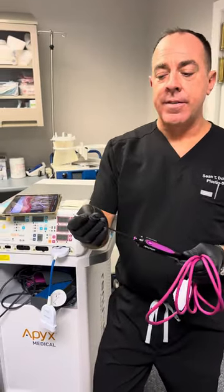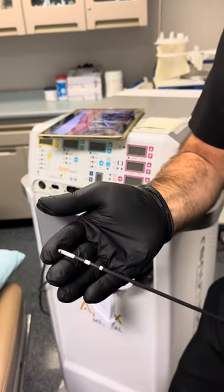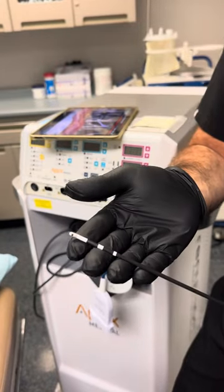So this is the device itself. This is what goes underneath the skin in the areas where liposuction was done to help tighten the skin.